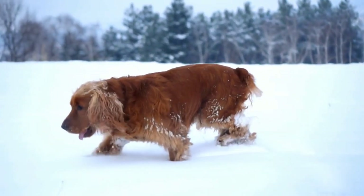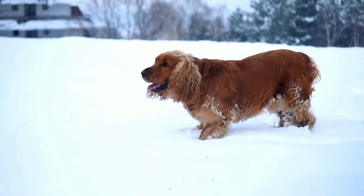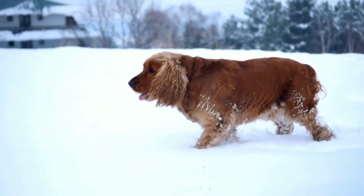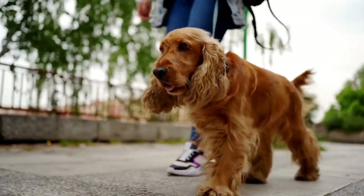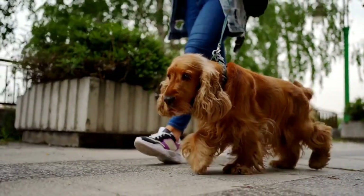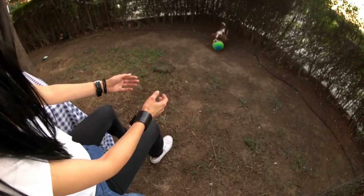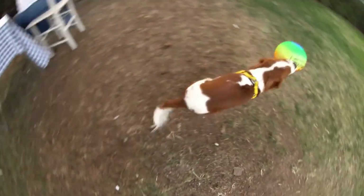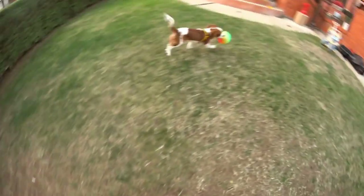Another factor that affects the cost is the pedigree of the Cavalier King Charles Spaniel. If you're looking for a puppy from champion bloodlines, you can expect to pay a premium. Dogs with titles, awards, and a proven lineage will typically command higher prices due to the reputation and potential show quality they possess. However, if you're simply looking for a loving companion and not interested in showing or breeding, you may find more affordable options without compromising on the health and temperament of the dog.